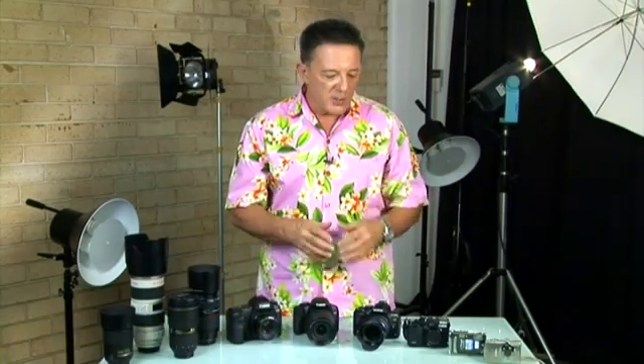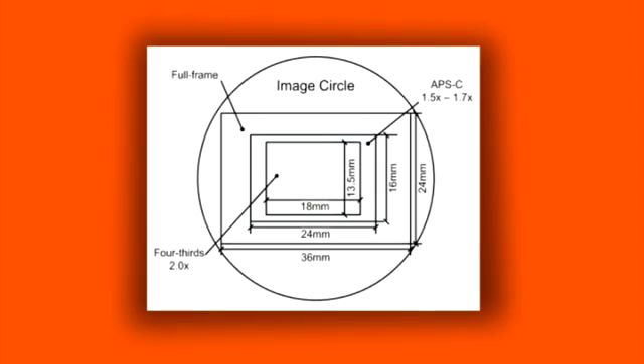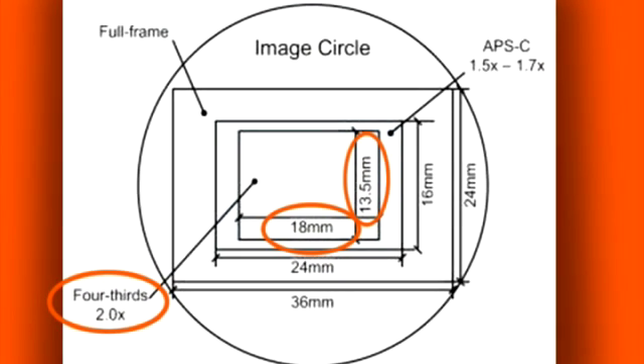And finally, there's a new format called Four Thirds. Both Olympus and Panasonic have designed their DSLR systems around the Four Thirds format, which uses a 13.5x18mm sensor. Not only is this Four Thirds sensor smaller than the others, it also has a different aspect ratio — it's 3 to 4 compared to the more traditional 2 to 3 ratio.